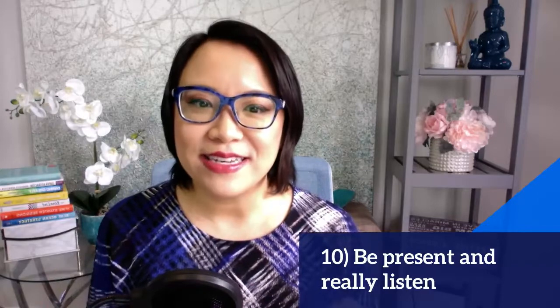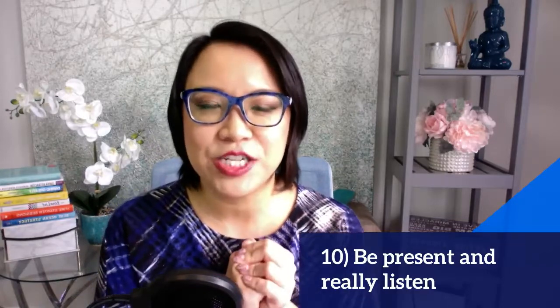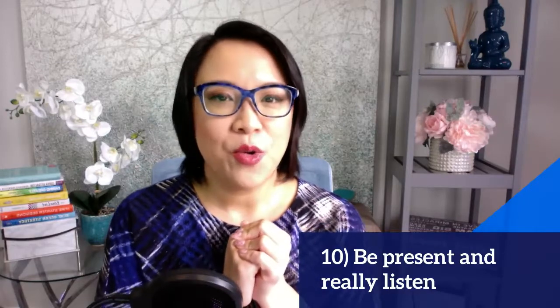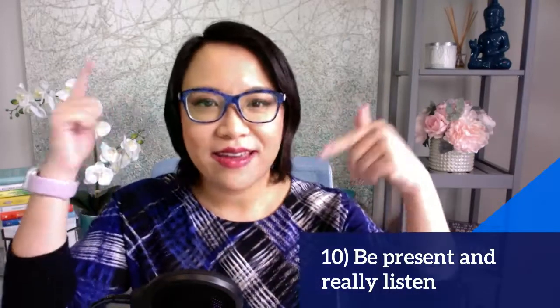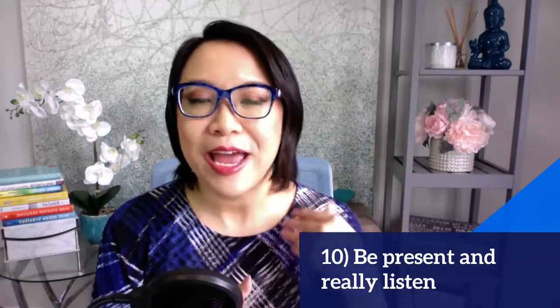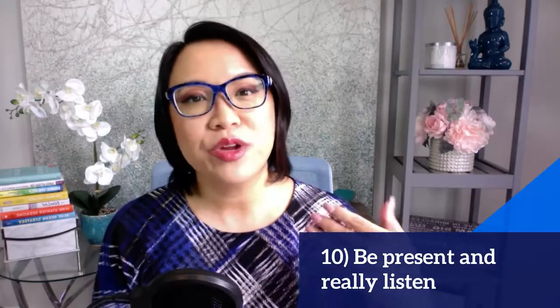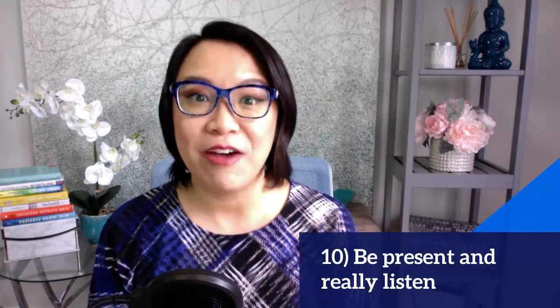Next is to be really present and really listen — this is the connection piece. Avoid thinking of too many things in your head. Be an attentive listener, pay attention to what they have to say and what they're asking, so that you can really connect on a personal level.